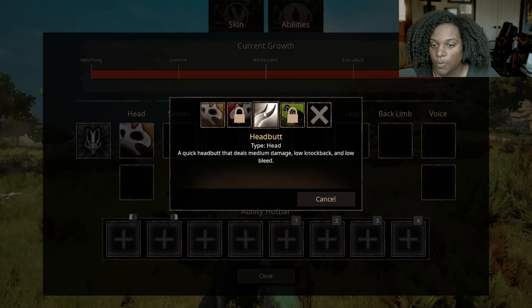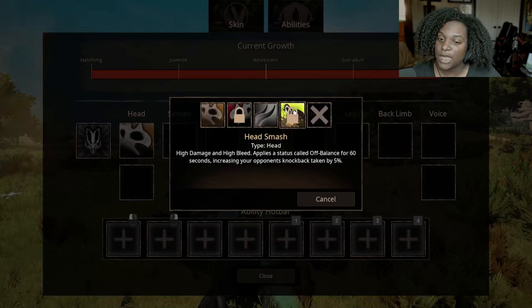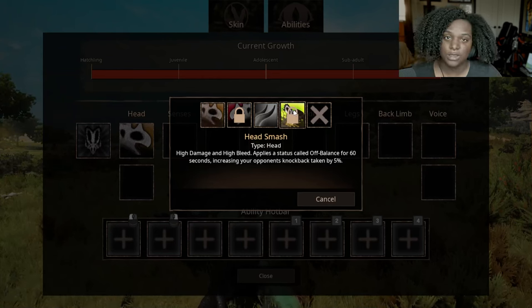Then we have Headbutt, a quick headbutt that deals medium damage, low knockback, and low bleed. Lastly we have Head Smash — high damage and high bleed. Applies a status called Off Balance for 60 seconds, increasing your opponent's knockback taken by 5%. So I'm guessing we're going to have some abilities that do knockback.